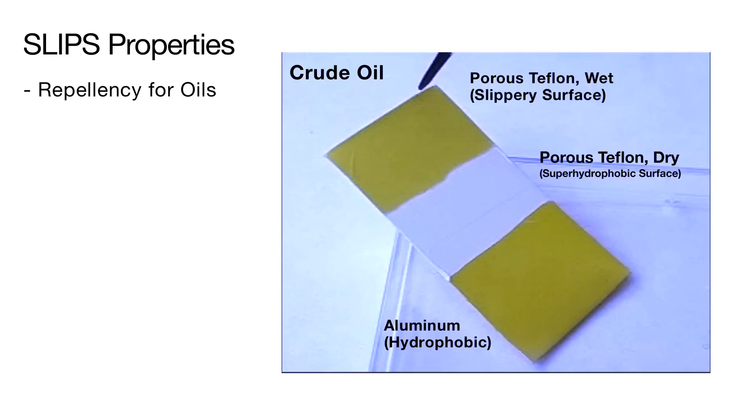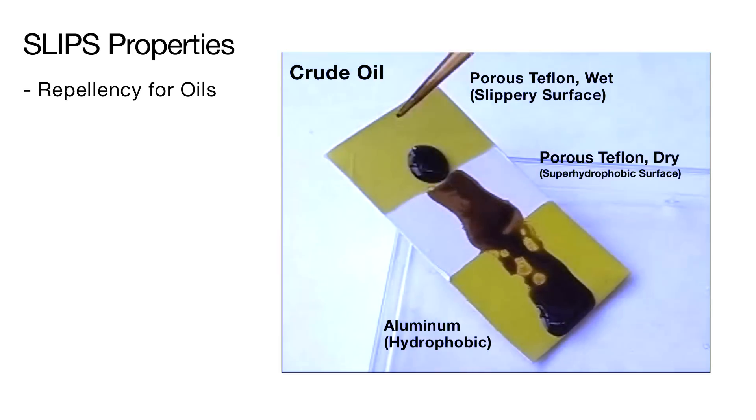Here we have a piece of aluminum with three different surface treatments: SLIPS at the top, super hydrophobic in the middle, and hydrophobic at the bottom. As the crude oil is applied from the top, it slides on the SLIPS surface, leaving no residue. The middle and bottom surfaces cannot repel the oil and are both stained.